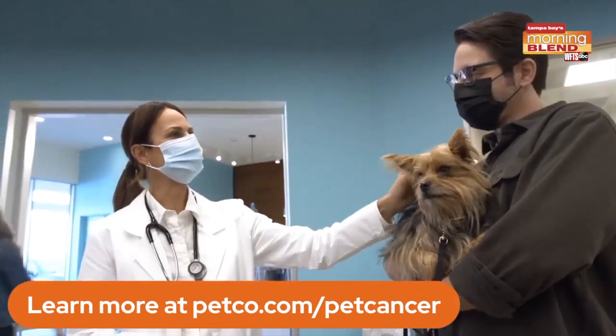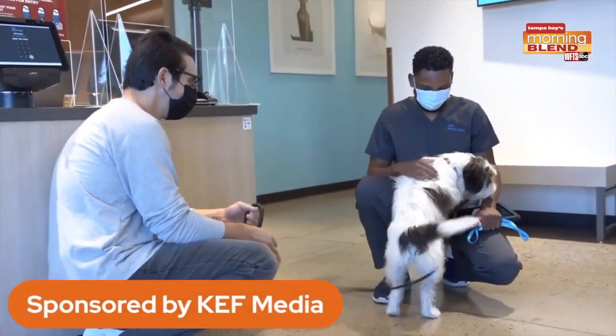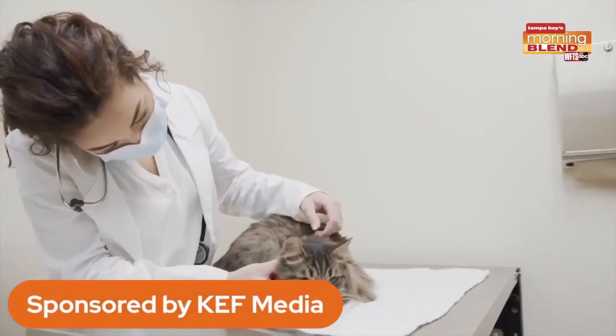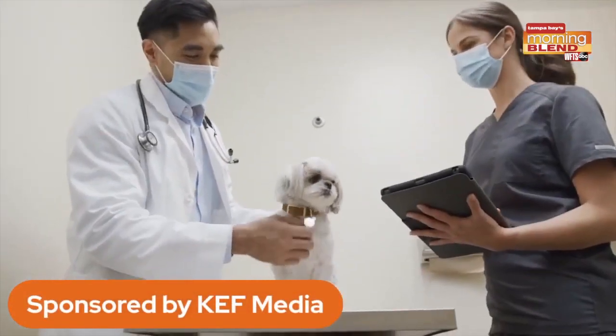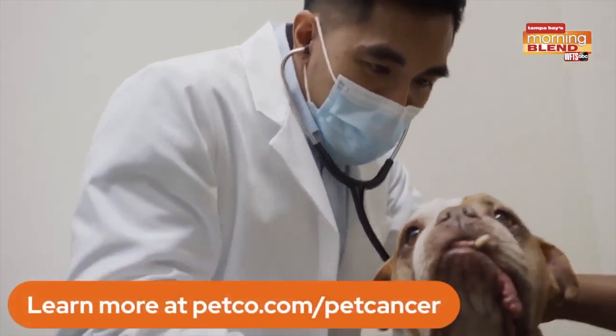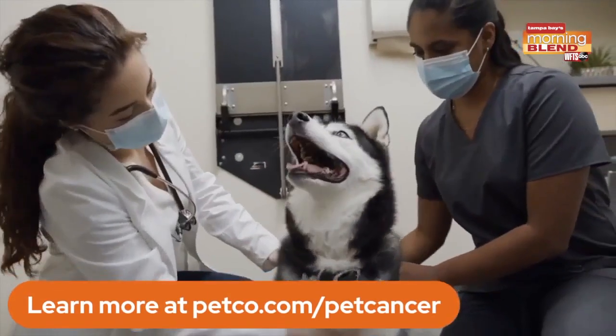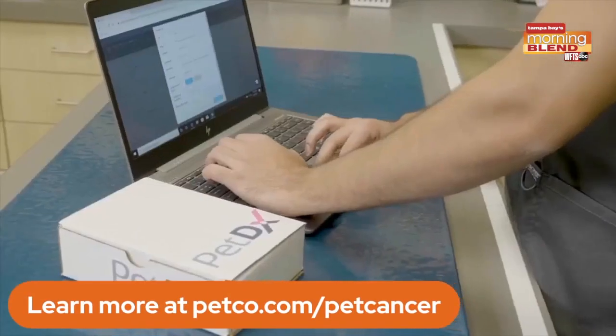Petco's cancer awareness campaign highlights that preventative care is just as vital for pets as it is for humans in the fight against this disease. What they're doing is bringing people together to celebrate overcoming cancer — for everyone who has been touched by it, including our pets — with a special hashtag campaign.